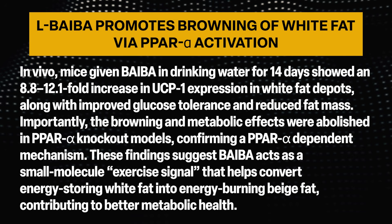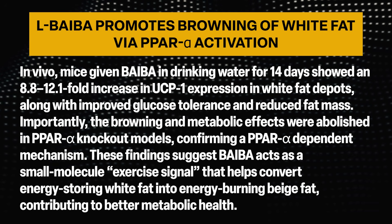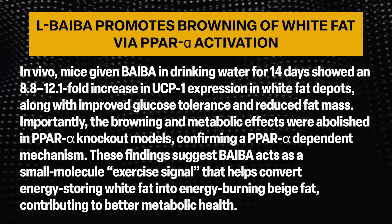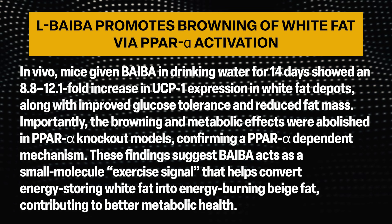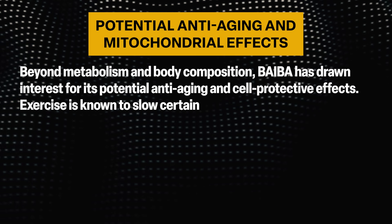Importantly, the browning and metabolic effects were abolished in PPAR-alpha knockout models, confirming a PPAR-alpha-dependent mechanism. These findings suggest BAIBA acts as a small-molecule exercise signal that helps convert energy-storing white fat into energy-burning beige fat, contributing to better metabolic health.